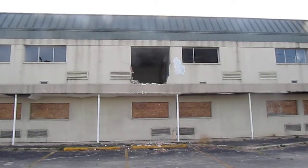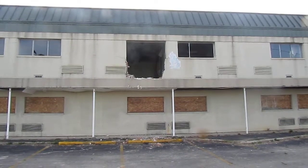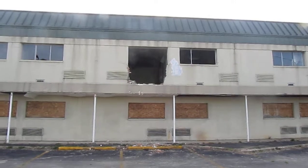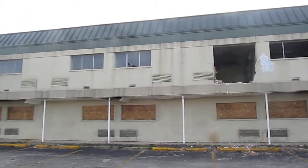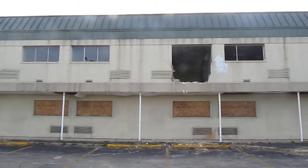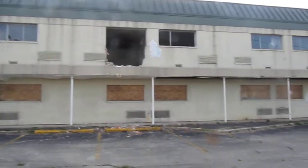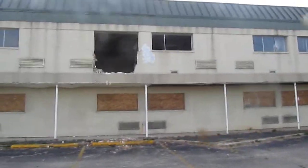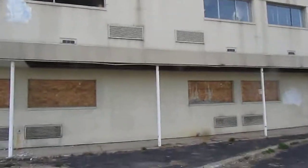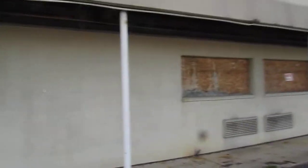We're in Harrison Township, just north of Dayton, Ohio, at the former Dayton Executive Motel. My friend Econ K88, who has his own YouTube page — I'd recommend checking it out — got a video of this place a few years ago when it was already in total ruins. I'm doing a follow-up video approximately three years later on the condition of this building.